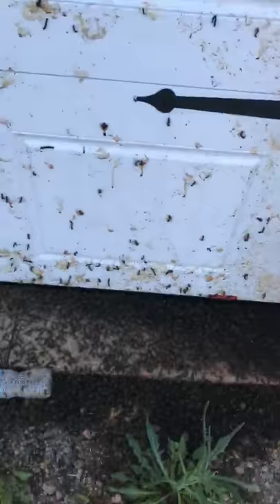Look at this back garage door. Look at it — and here's a whole bunch more just piled up.